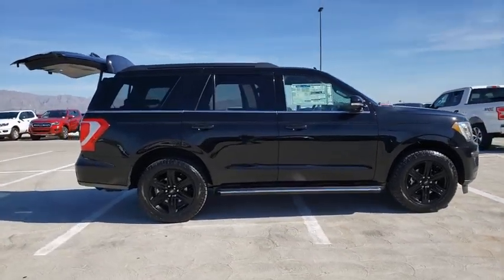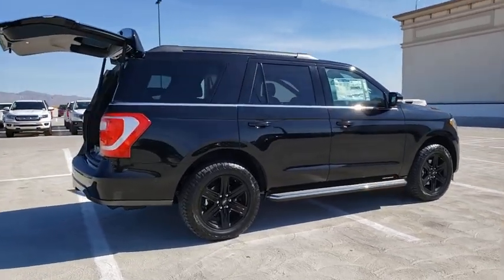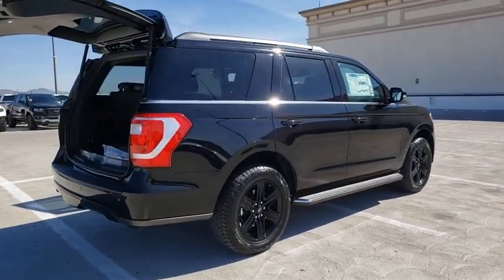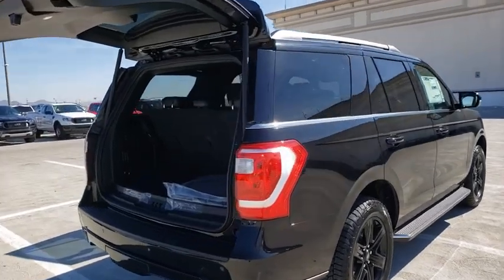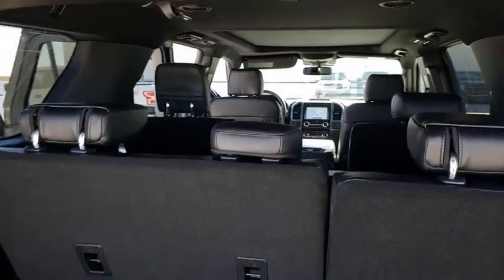Here are some of this vehicle's great options: traction control, remote start, leather-wrapped steering wheel, dual airbags, alloy wheels, power steering, four-wheel disc brakes, universal garage door opener, fog lights, compass.